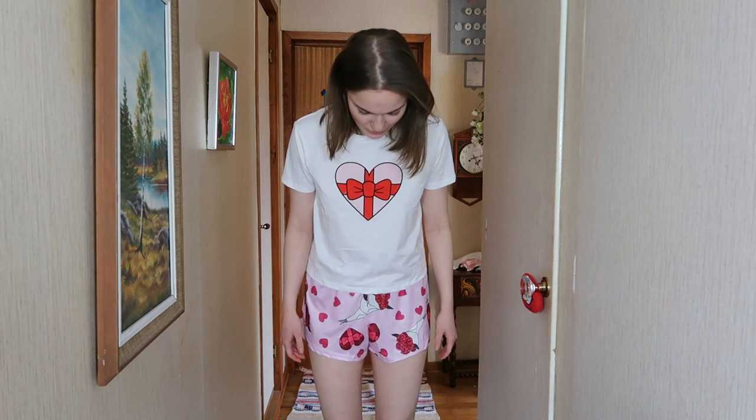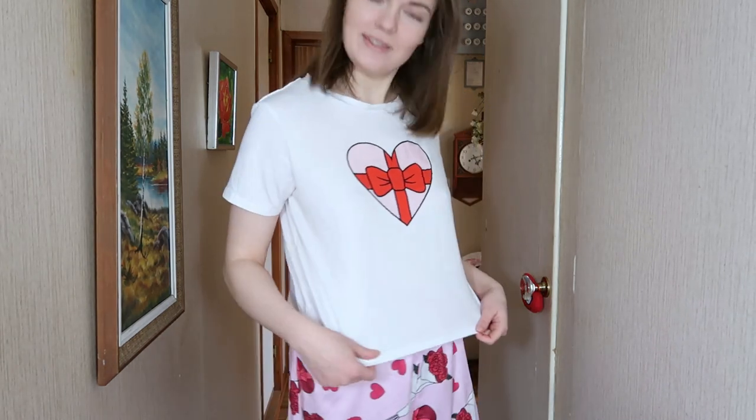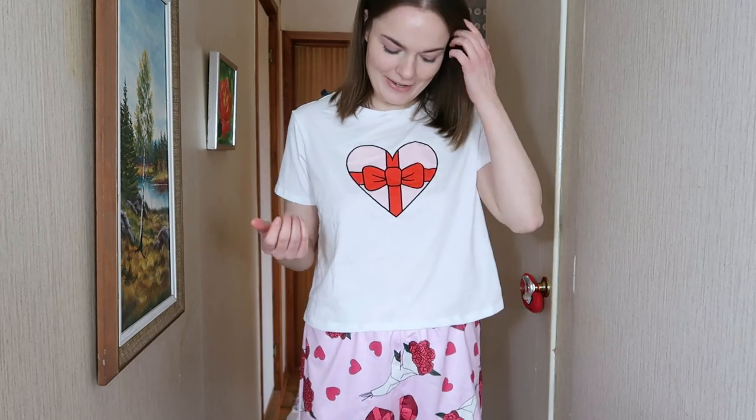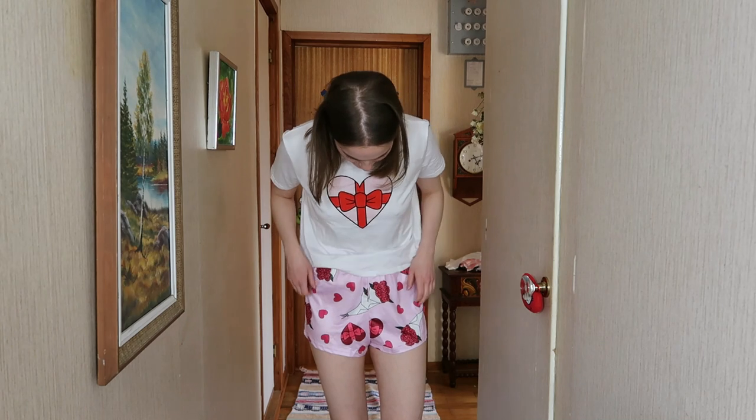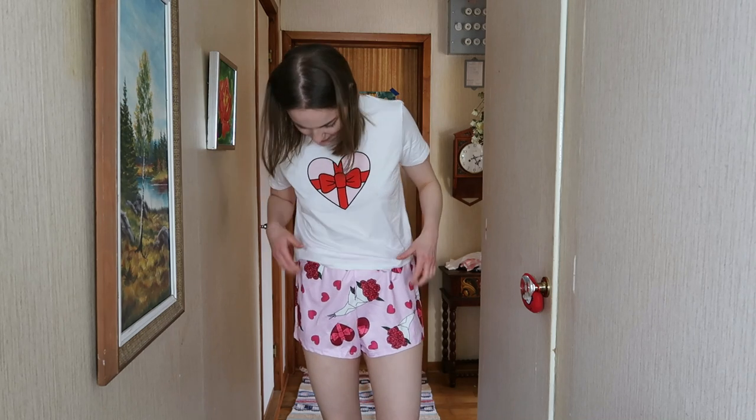If you hear any background sound, it's Julia going crazy with her toy. I really like this one — I think it's super cute and fits perfect for Valentine's Day. I really like the white bright color. It looks like a box of chocolates with roses, hearts, and pink. I think this fits perfect for Valentine's Day.